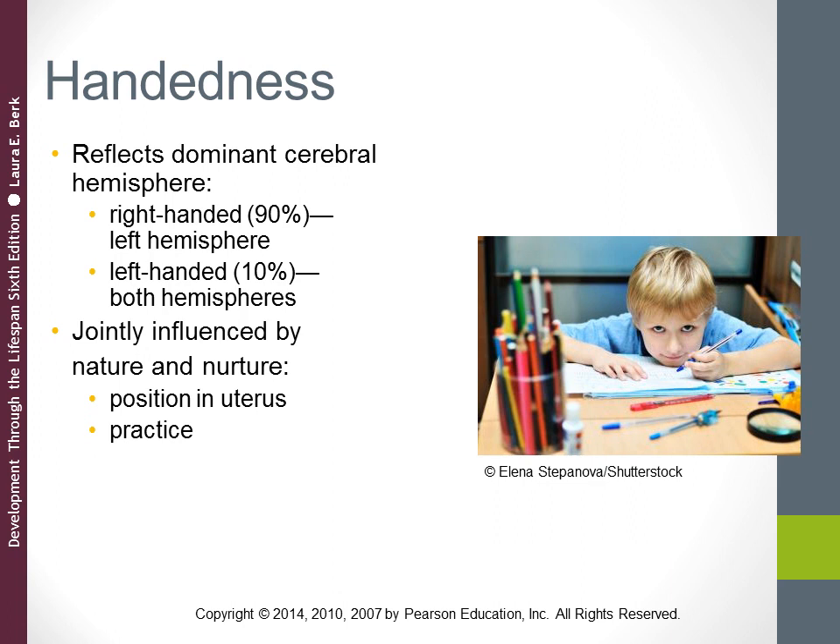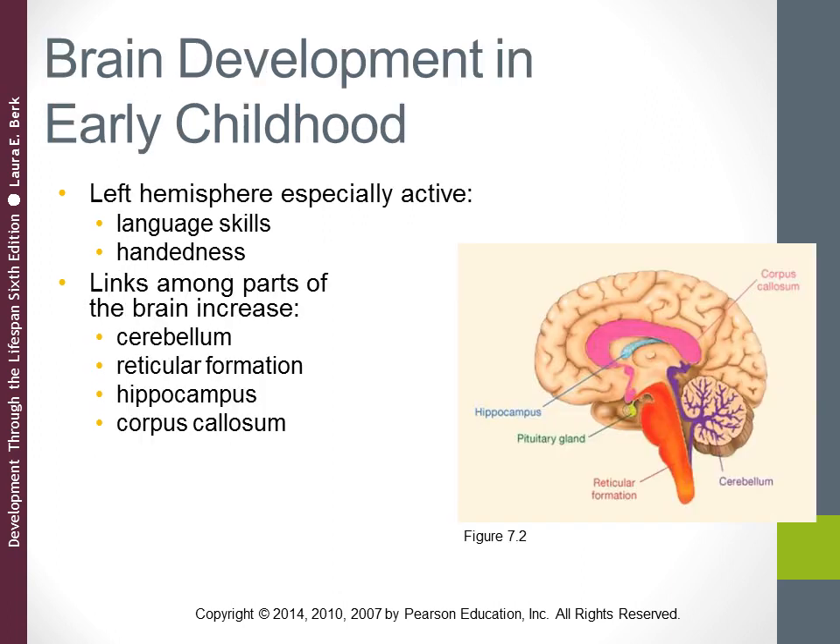There are wide cultural variations in handedness — for example, in some tribal and village cultures the rate of left-handedness is relatively high. Left and mixed-handed youngsters are slightly advantaged in speed and flexibility of thinking. Other factors that may influence handedness include the child's position in the uterus prior to birth, and practice — if children are given opportunities to practice using both hands, that can influence which becomes their dominant hand.